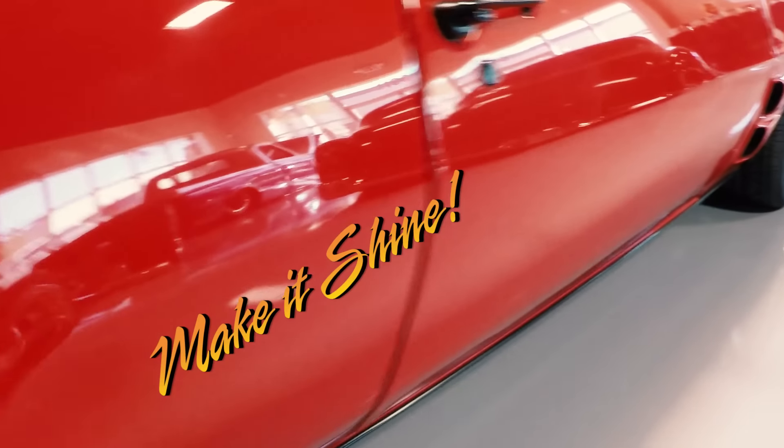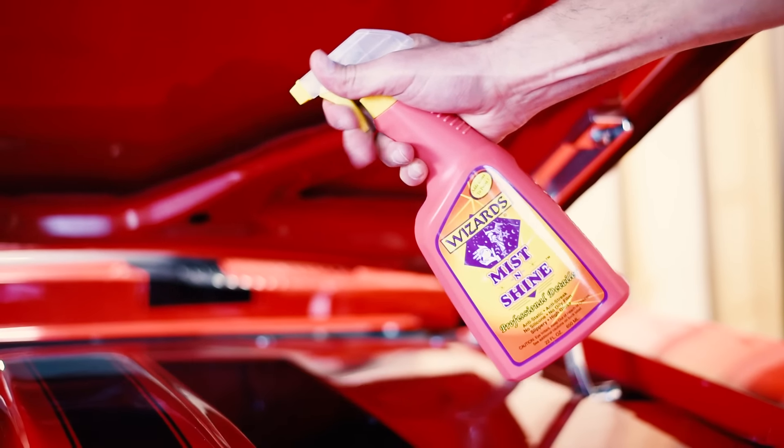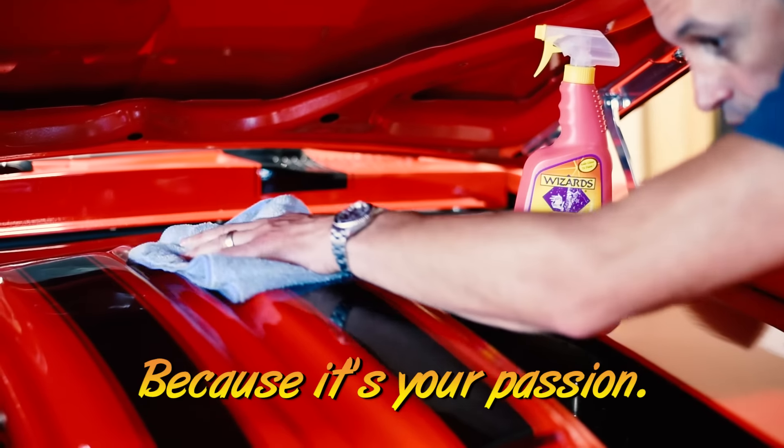You love your car. Give it the shine it deserves. Treat it the Wizards Mist and Shine way. It's easy — just spray and wipe. Give your car the best shine, because it's your passion.